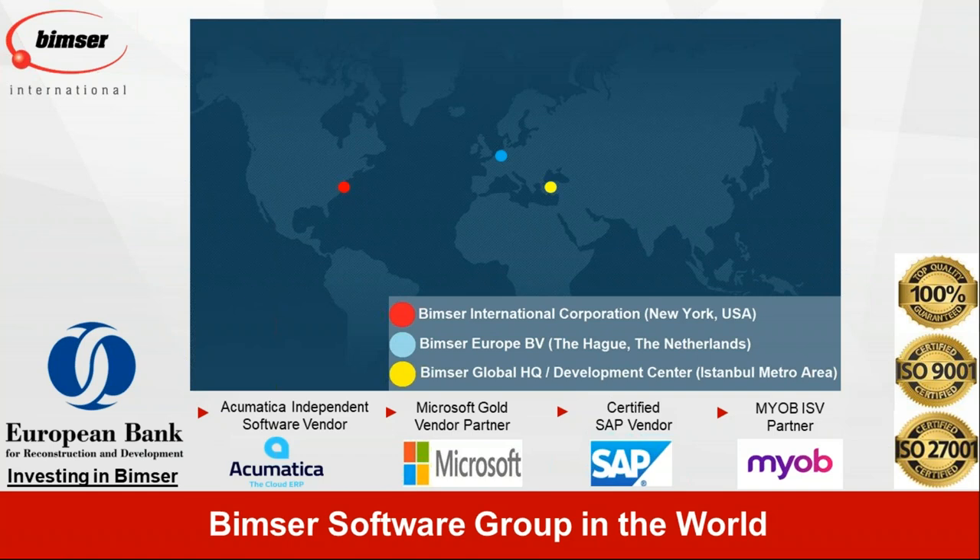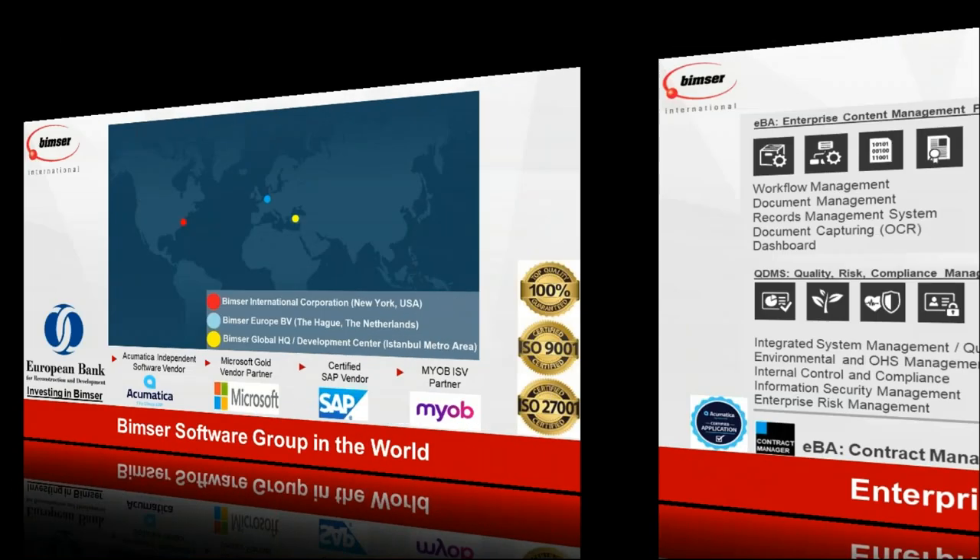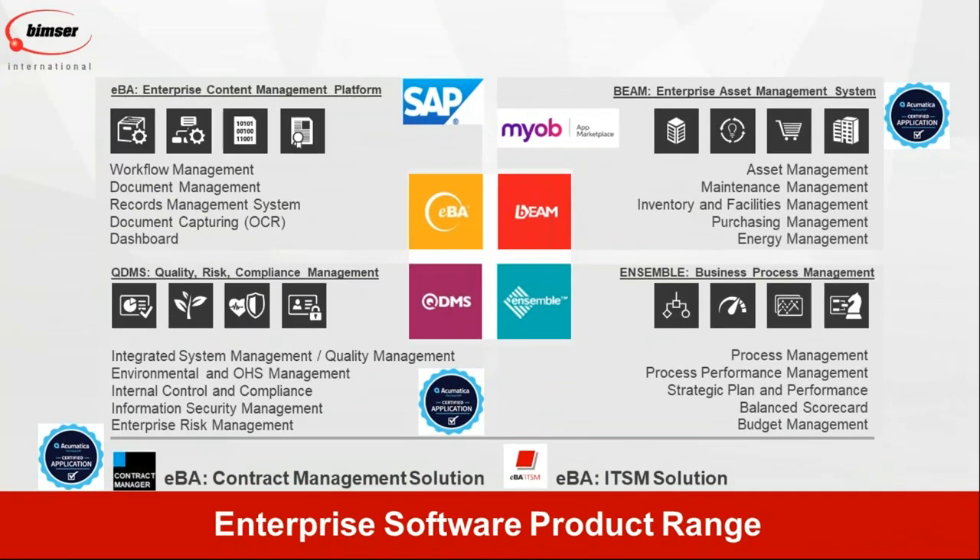Since 1998, we have been very focused on four products — we call them the Strong Four. We have EBA, we have BIM, QDMS, and Ensemble. These are our core products and that's what we focus on basically since 1998.